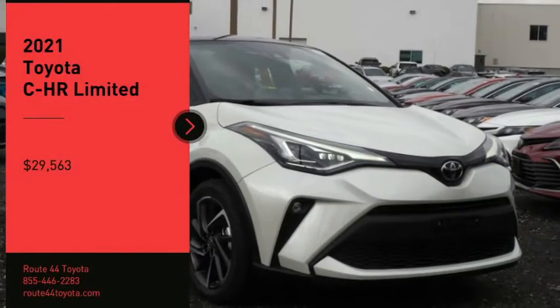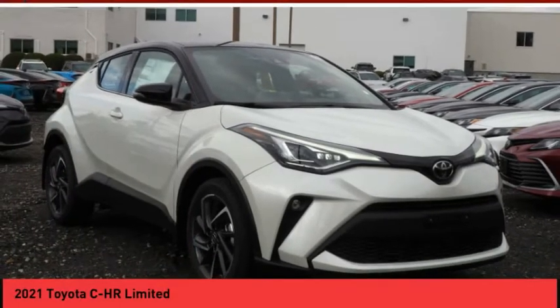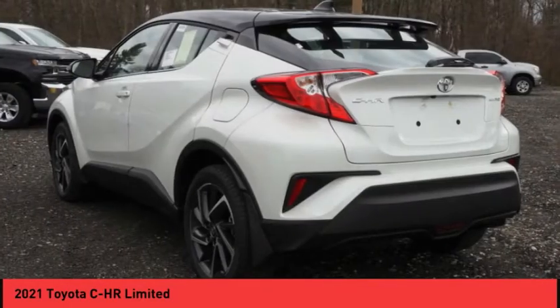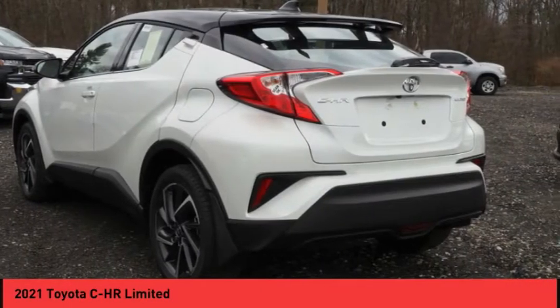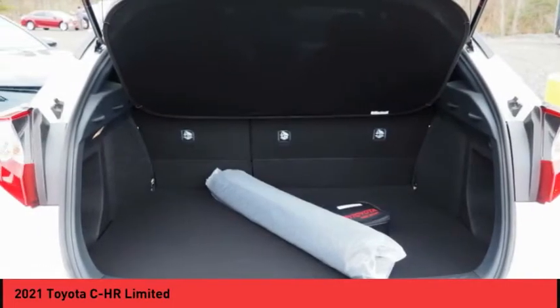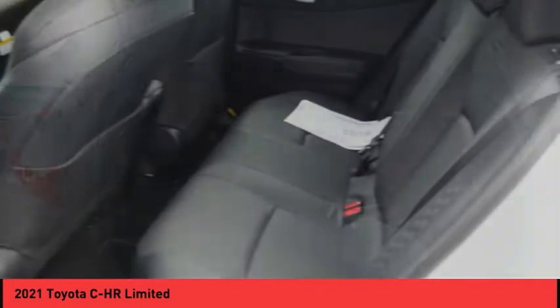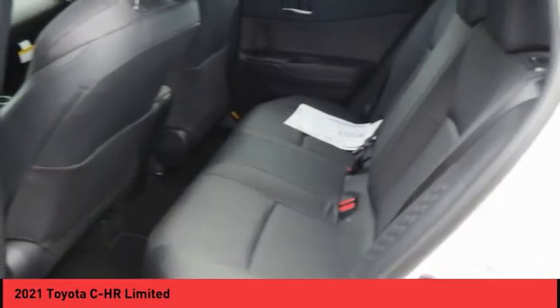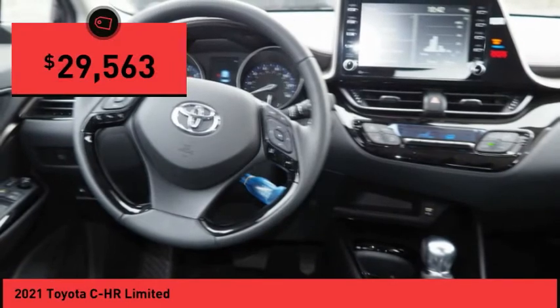Make a great choice today with the 2021 C-HR. The Toyota C-HR's fresh design makes it stand out in the crowd, and the interior oozes with style. The C-HR handles like a race car and has all the safety features you'd expect from a Toyota vehicle, and is priced below $30,000.